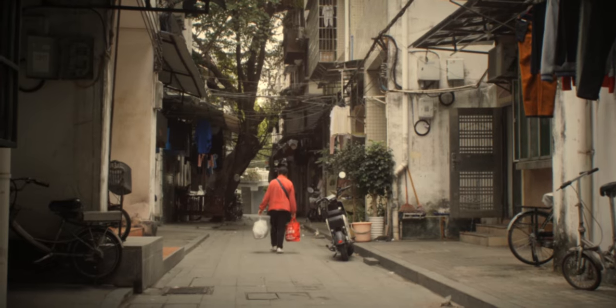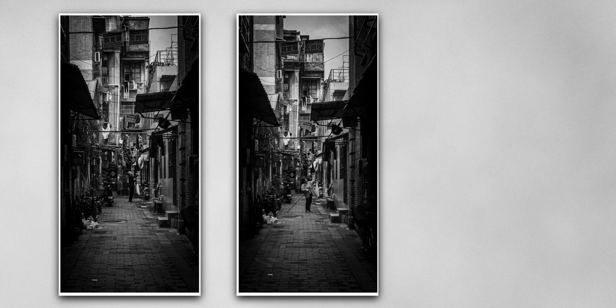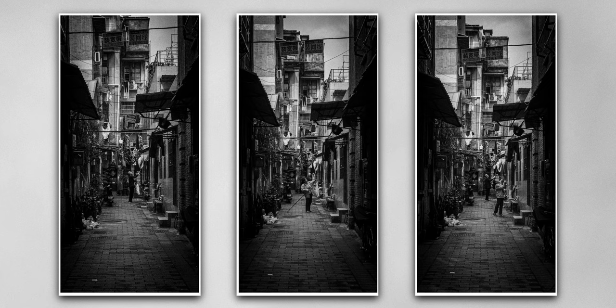I was walking down an alley I hadn't been down before, and as I turned left I saw this old couple hanging laundry to dry. I fired off a few rapid shots and prayed that somewhere in focus.